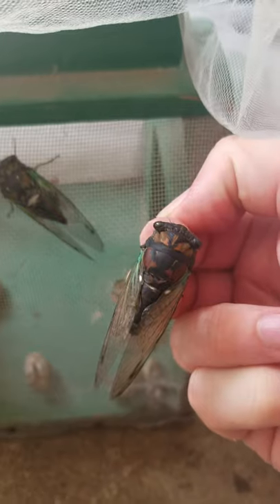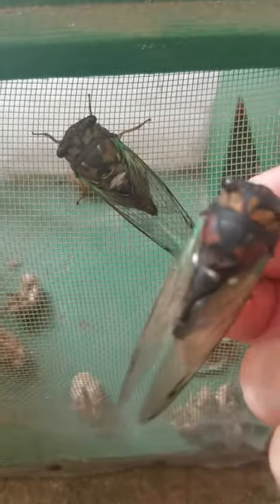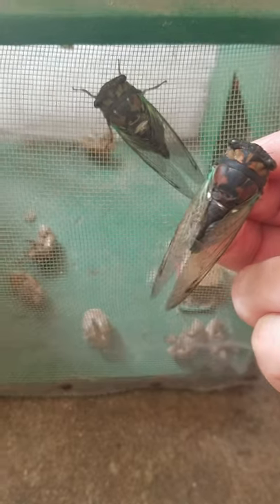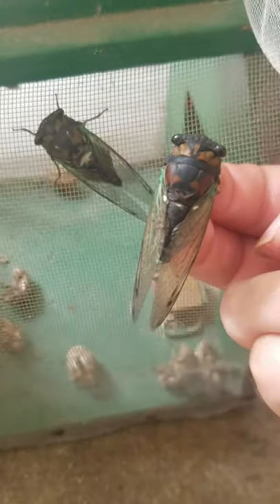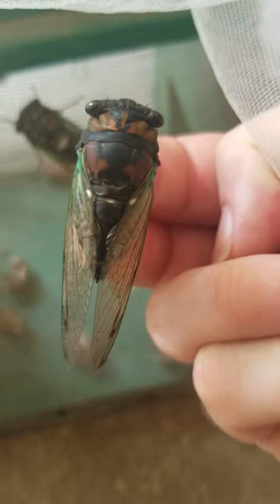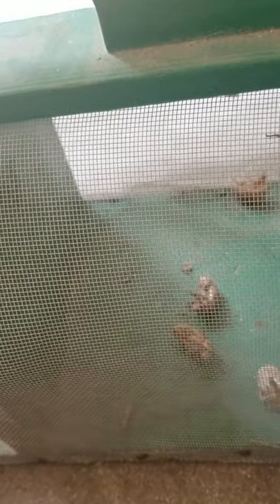I'm showing you a species called Neotibison lyracin. We've got two females right here and a male right here. Indeed my favorite species — they make a rattling sound in the trees at campgrounds and along hardwood trees, kind of a monotone rattle.